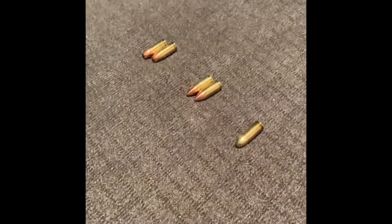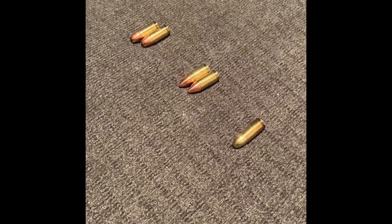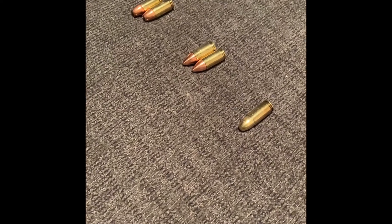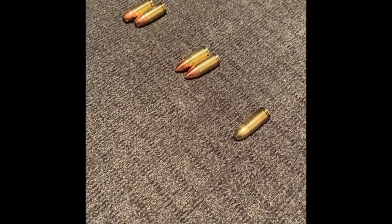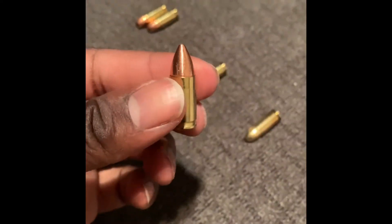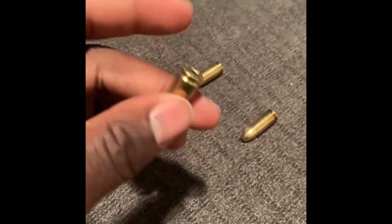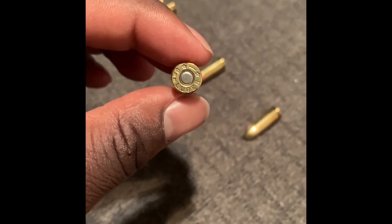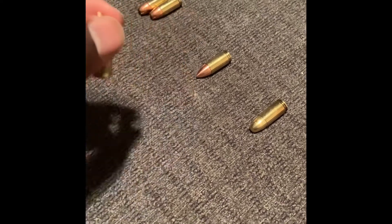Hey, what up man, this your boy good man back at you, shooting at you with another video. This time what I got here is a question for y'all — I'm trying to find out what the fuck are these? These nine mil rounds, see nine mil Luger, but I got these from my cousin, I ain't bought these from the store.